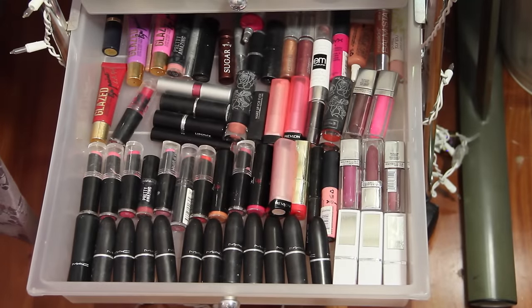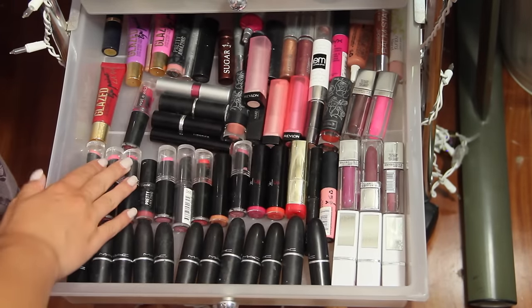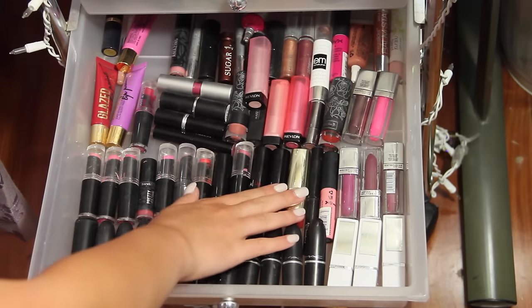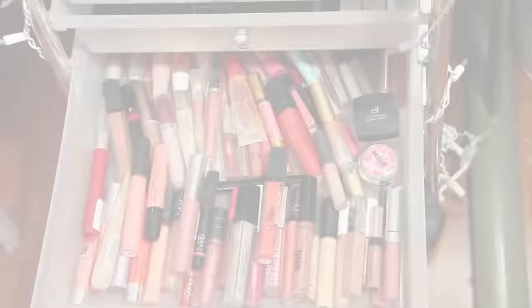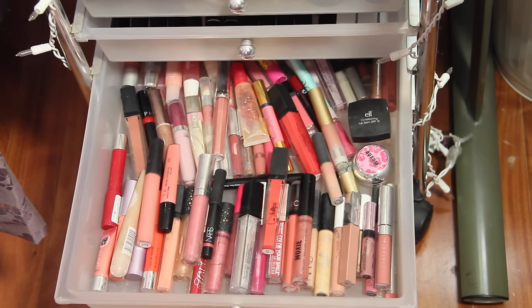My next drawer is my lipstick drawer. I have lipstick by MAC, Wet n Wild, Revlon, M by Michelle Phan, LA Girl, and just a bunch of random lipsticks. Then this is my lip gloss drawer — I basically have no organization for this drawer either, it's just kind of thrown in there.